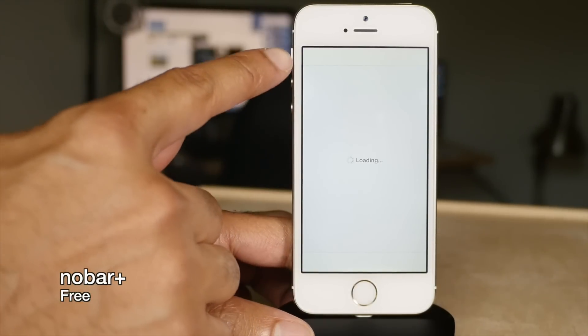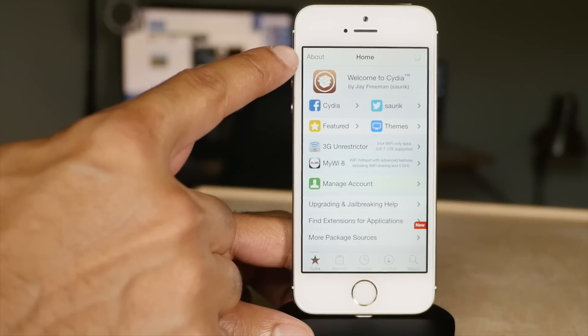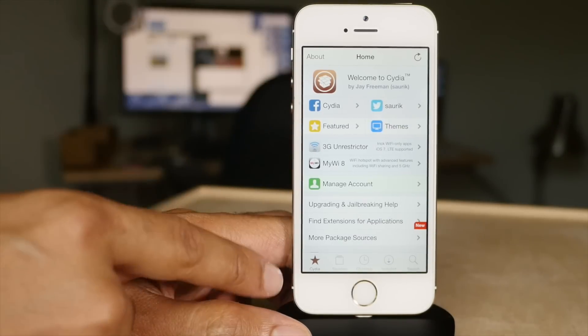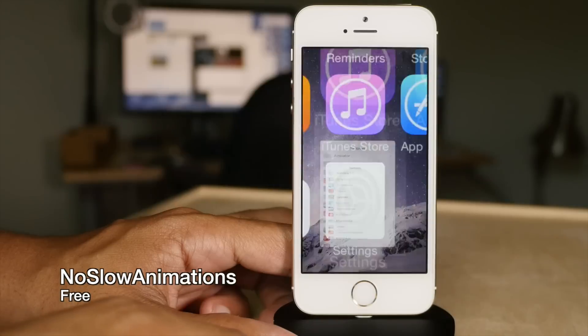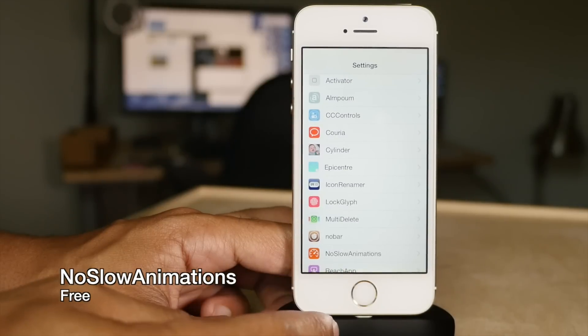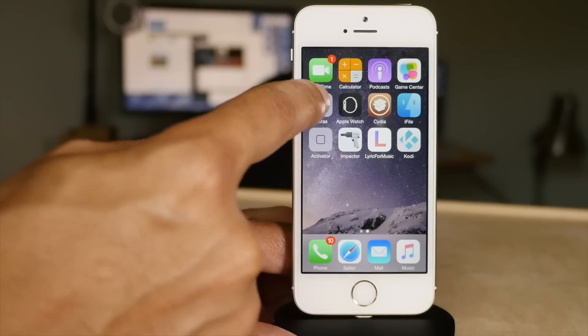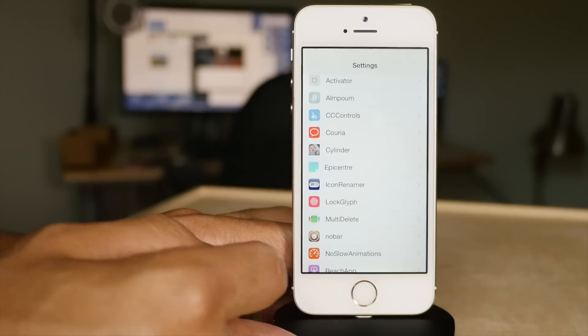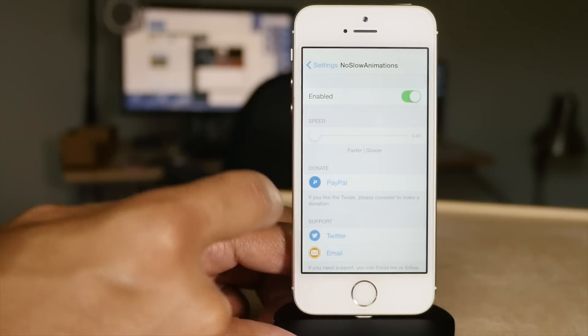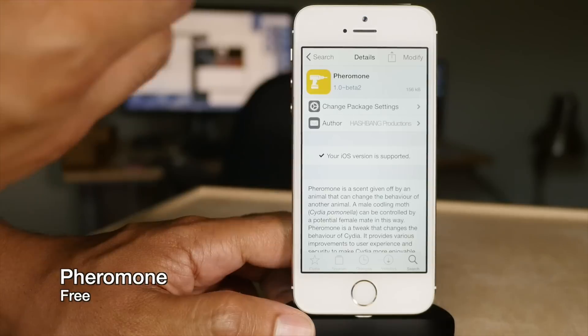No Bar Plus allows you to browse Cydia in full-screen mode — it removes the status bar while you're browsing Cydia, allowing you to see more content on screen at once. No Slow Animations is a free tweak that speeds up animations on a jailbroken iOS device, which is why my animations look really fast when I open apps and folders.